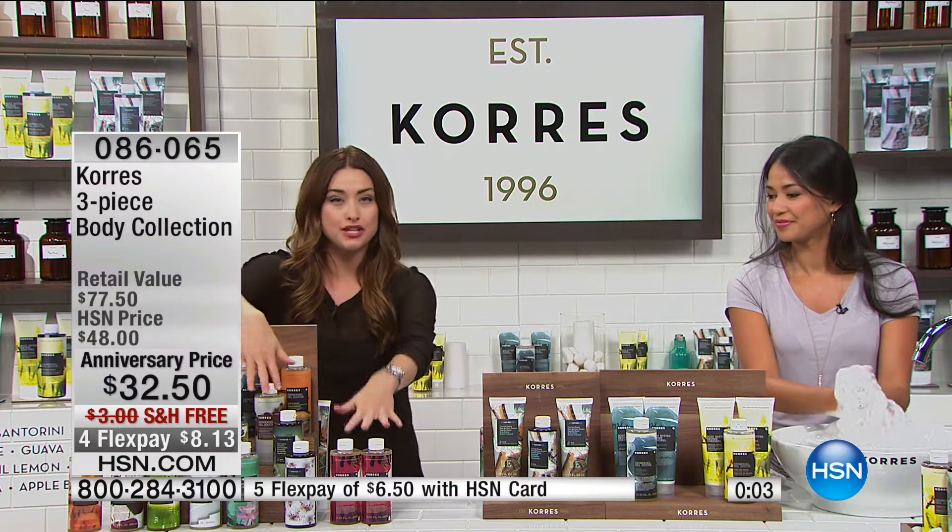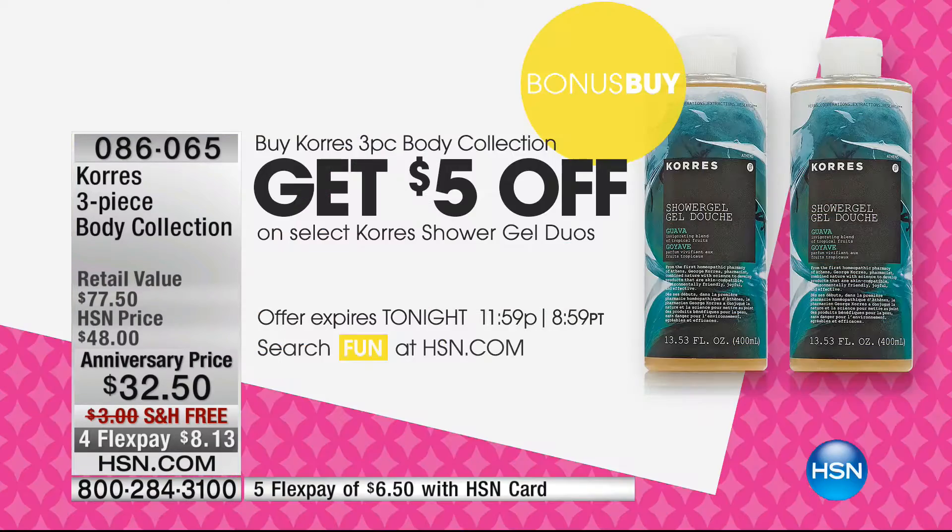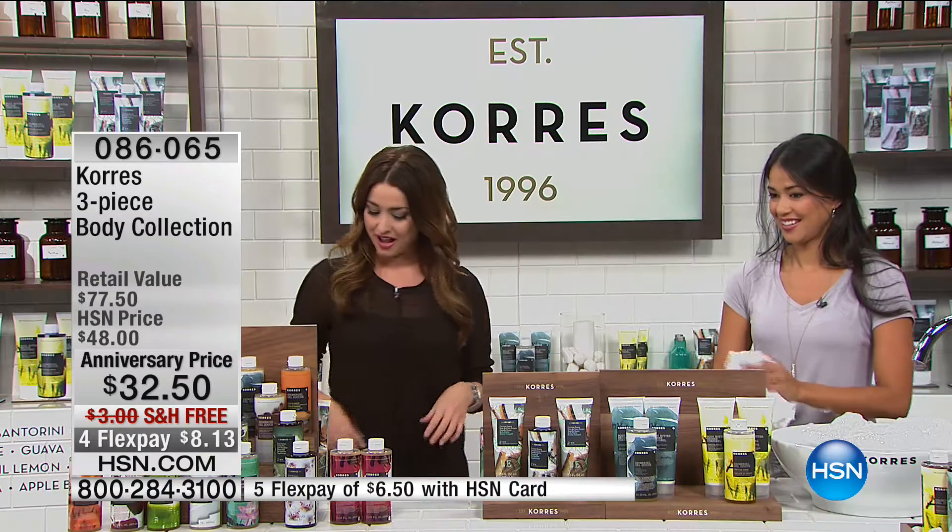When you pick up your three-piece set, you get to enjoy $5 off your two-pack of shower gel. So ask your representative about that. We have all of the fragrances available. That is a steal at $5 off.